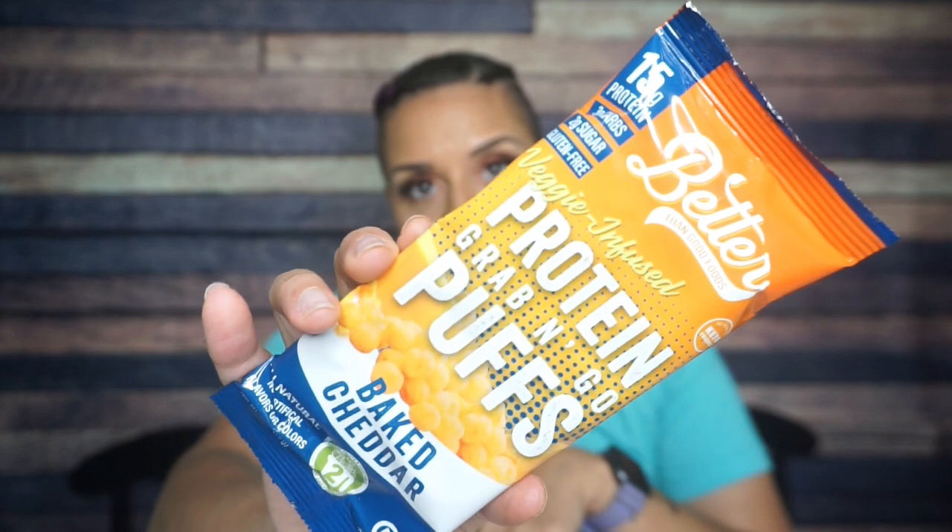Next, we have Better Than Good Foods baked cheddar protein puffs. Another oldie but goodie — already know that I love these. One pack is 110 calories, 4 grams of fat, three total carbs, and 15 grams of protein. Baked cheddar is one of my favorite flavors, so definitely looking forward to this. Also, this is vacuum sealed — you can't hear anything shake because it is all squoze together. I am here for that.